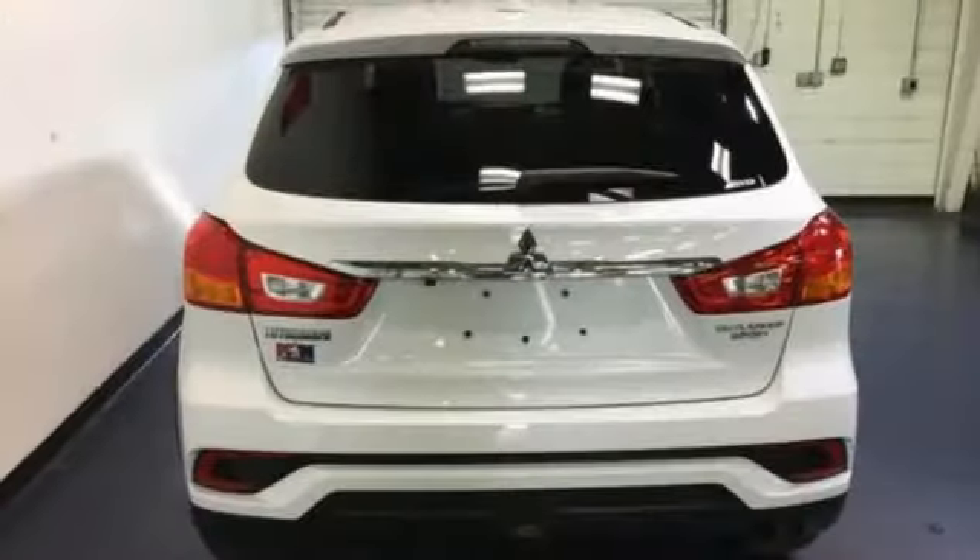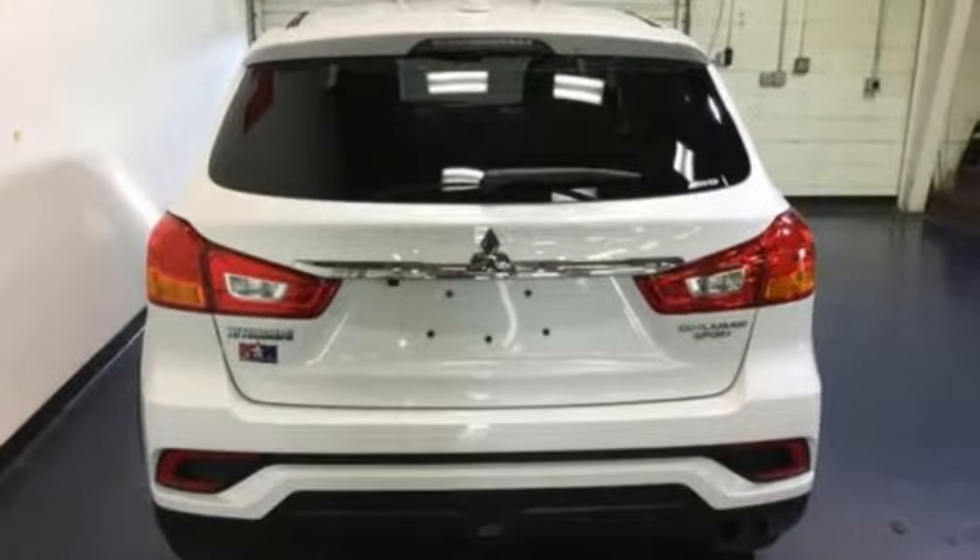Get into something different. Mitsubishi has what you're looking for. Take it for a test drive today.